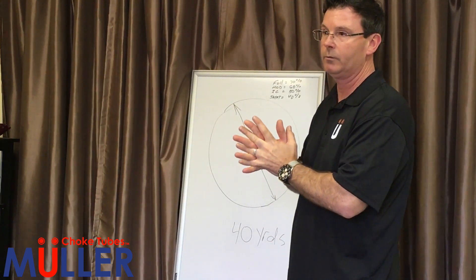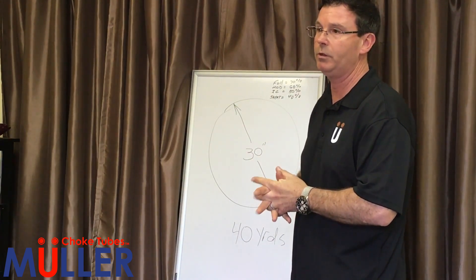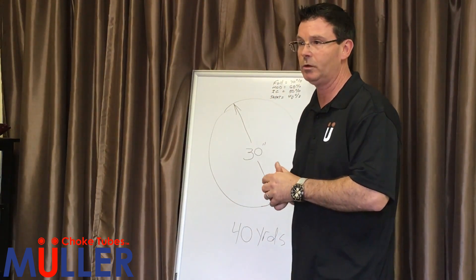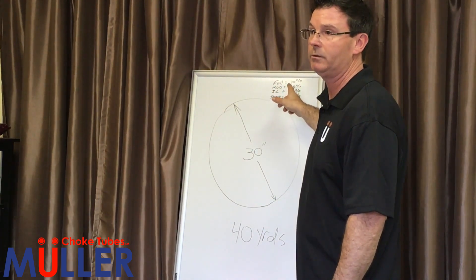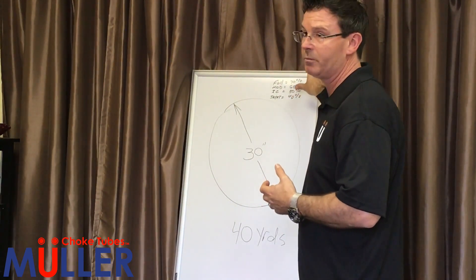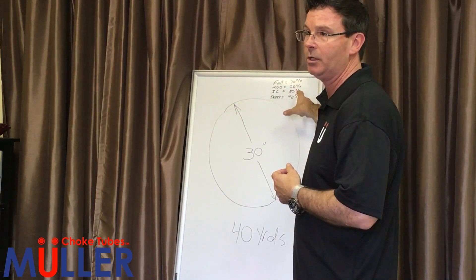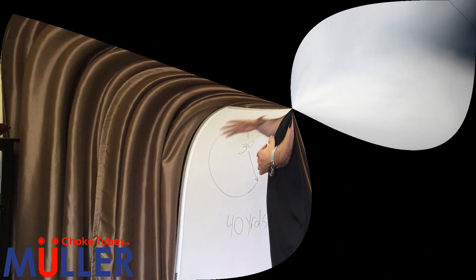The reason I call my chokes U0, U1, U2, U3, U4 is exactly that reason. I didn't want to put improved cylinder, light modified, modified, or full choke on a choke when it doesn't pattern the way that patterns are defined. I call it U2 because of what I just explained. I don't really care about percentages because that percentage is just a very wide approximate value — it's not accurate and it's not consistent with all guns, nor is it accurate to chokes, nor is it accurate to bore diameters.